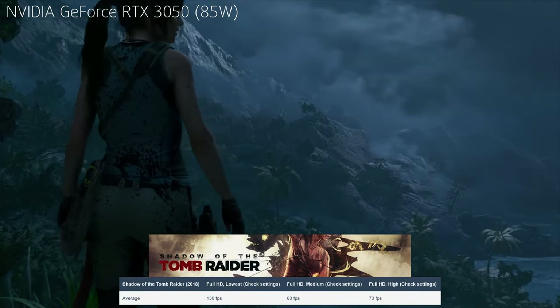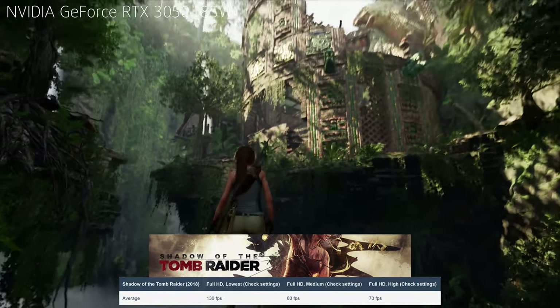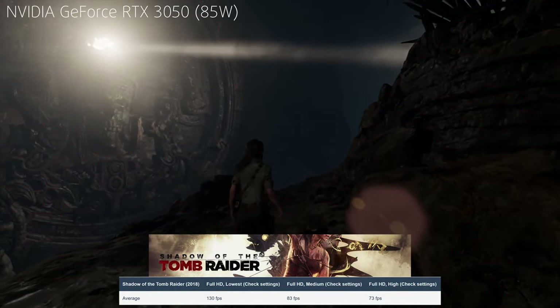Last but not least, with an RTX 3050, you can play all new modern titles at medium to high settings while getting respectable frame rates.